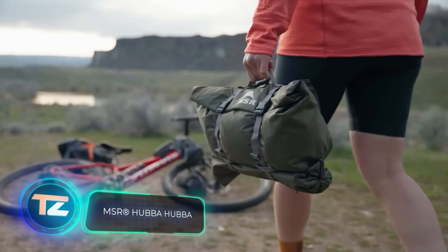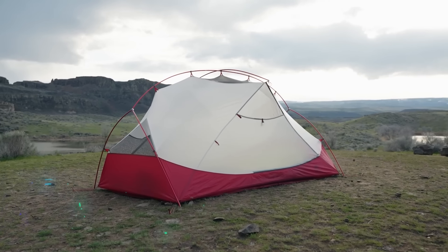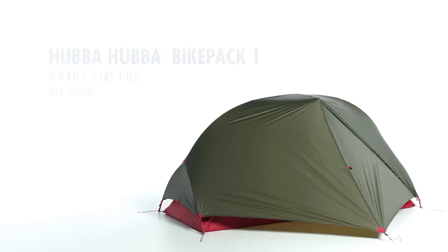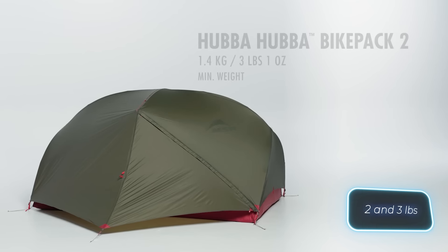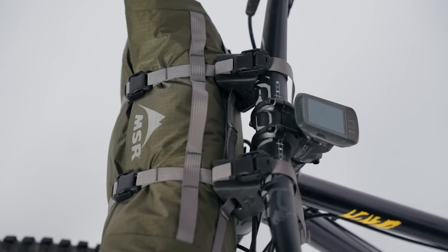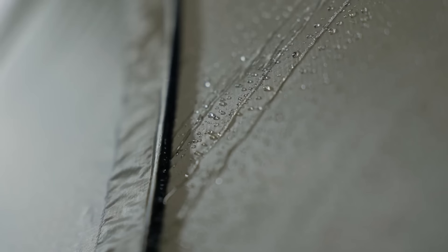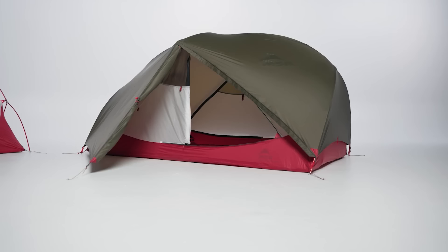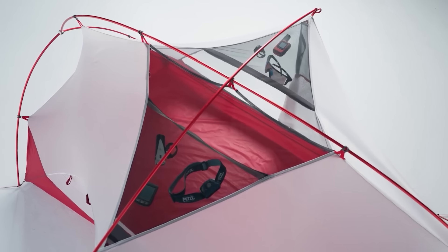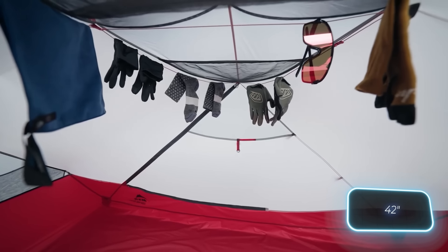Looking to set a new personal cycling record? Hubber Hubber tents might just be the perfect excuse to do so. These compact tents come in both single and double versions, weighing in at just 0.9 and 1.4 kilograms respectively. When folded, they're small enough to attach to your handlebars or even fit in a backpack. The creators confidently recommend these tents for canoe trips thanks to their meticulously glued seams and waterproof coating. You'll also love the side vestibules for gear storage and the impressive headroom of 1.07 meters when camping.